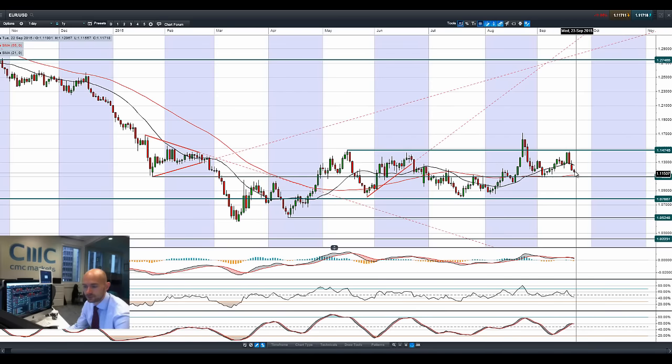Euro/dollar is coming off a little bit more aggressively now. If this pattern holds, this would be three black crows, though the candle bodies are getting smaller. 1.11 would be the potential support level to be aware of, with 1.1475 being resistance. Other technicals are relatively neutral.